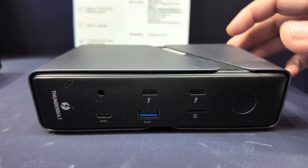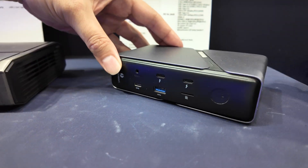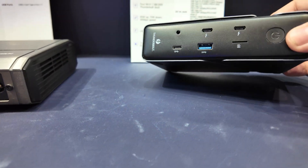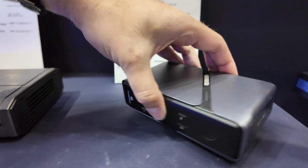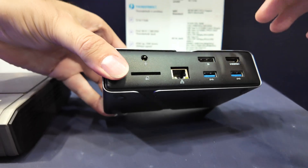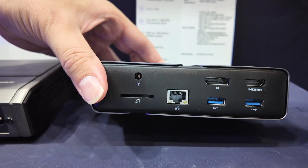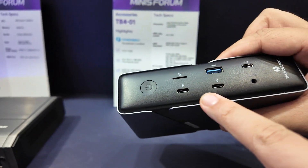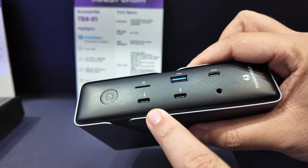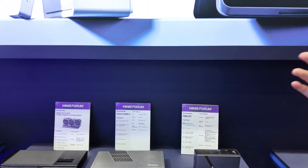And this one is our Thunderbolt 4 docking for external display port. So what is this Thunderbolt 4 — is it 40 gigabit or 80 gigabit? It's 40 gigabit. And you can have external DP and HDMI, one of each. And it supports connecting a PD monitor too. How much does it cost? The price is not finalized yet.